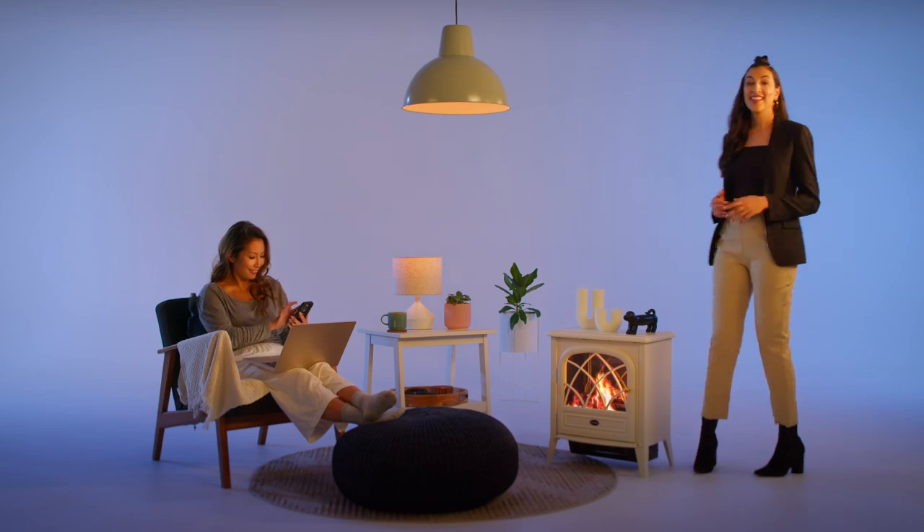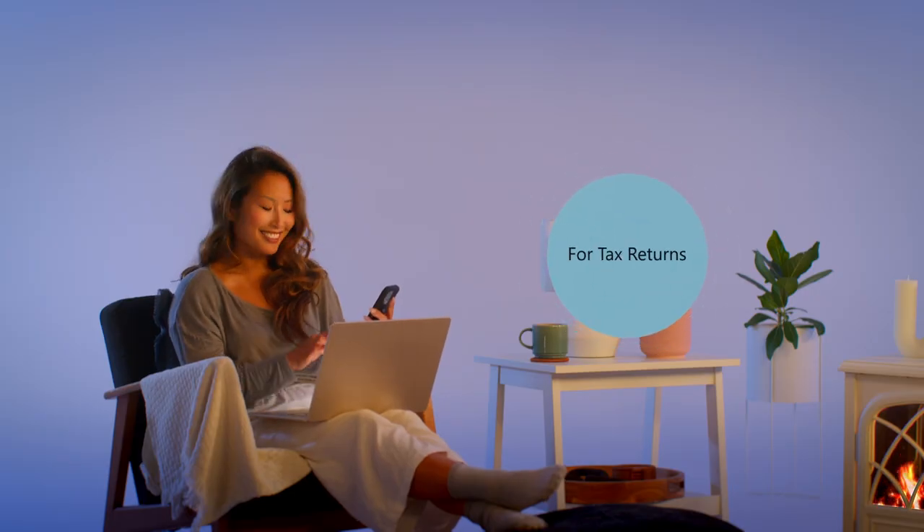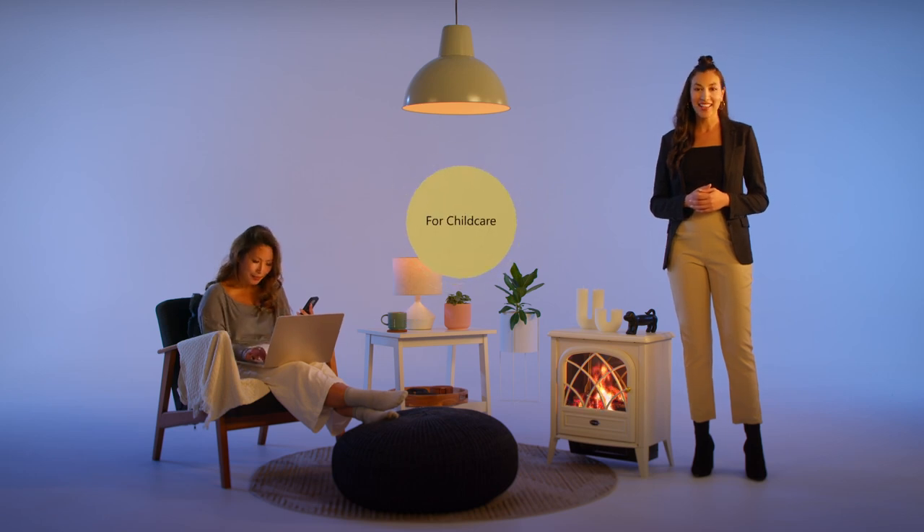Did you know there's already a lot you can do under Australia's digital ID system? Things like using your myGov ID to do your annual tax return, or setting up your access to claim back childcare costs online.